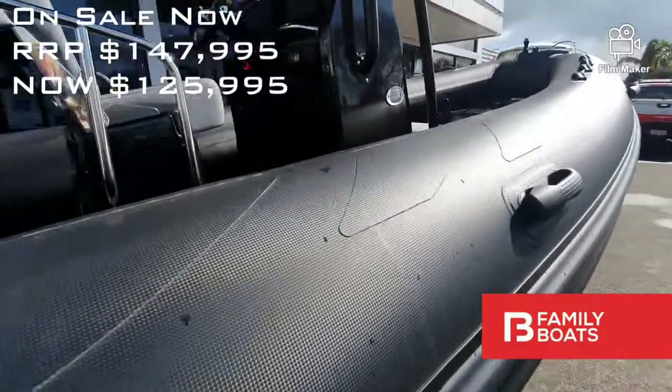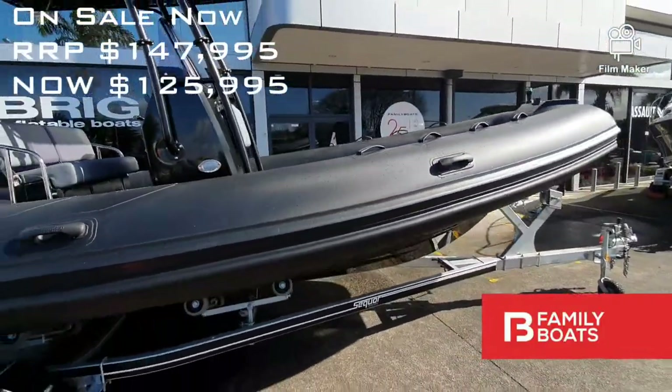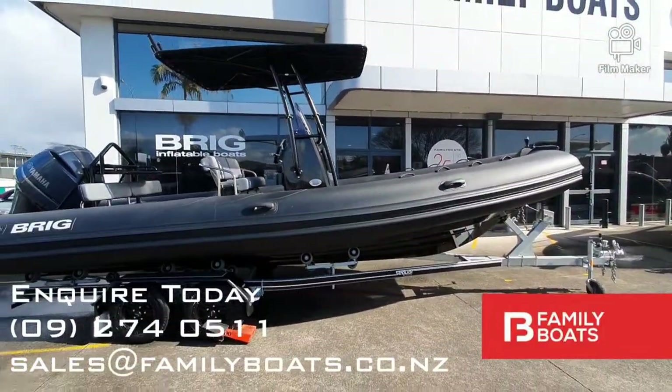The 730 will help you explore the New Zealand coasts in comfort and can be easily towed by a mid-sized vehicle.